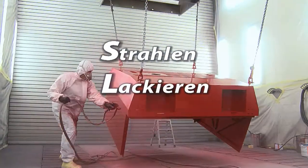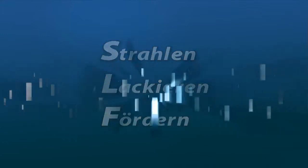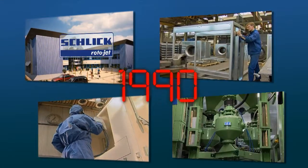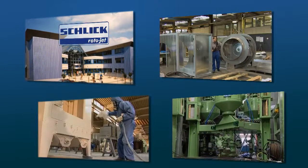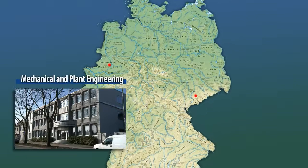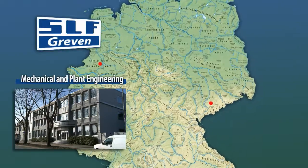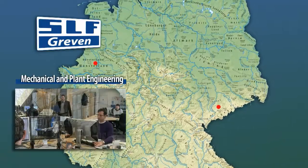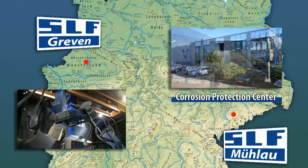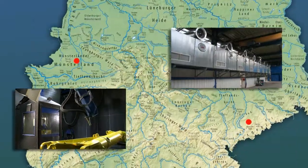In German, our name SLF represents what our company does: blasting, coating and conveyor technology. Founded in 1990 as a subsidiary of what was then the Schlick Group, our company has established itself as a specialist in machine construction and plant engineering at two locations with two business models. Our machine construction and plant engineering divisions are located at our headquarters at Greven in Westfalia. At Mühlau, we operate a corrosion protection center where we provide blasting and coating services.